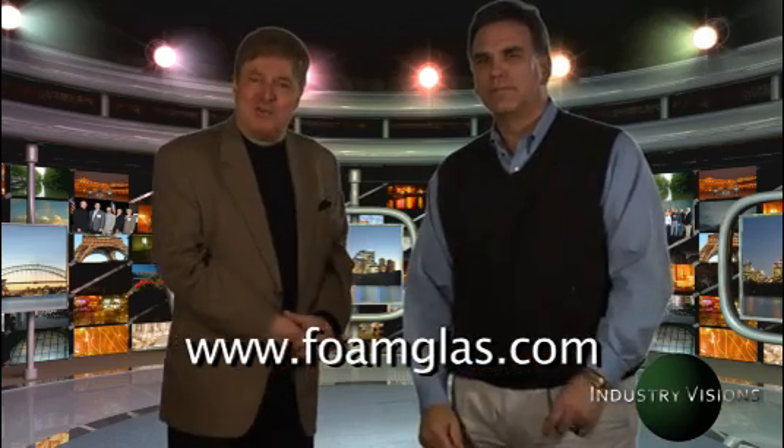So much of your selling begins with technical assistance at the plant level. That's really where the relationship starts. Complimentary, no charge energy audit — just go to the website: www.foamglass.com. For Industry Visions, my name is Alan Mark, goodbye everybody.